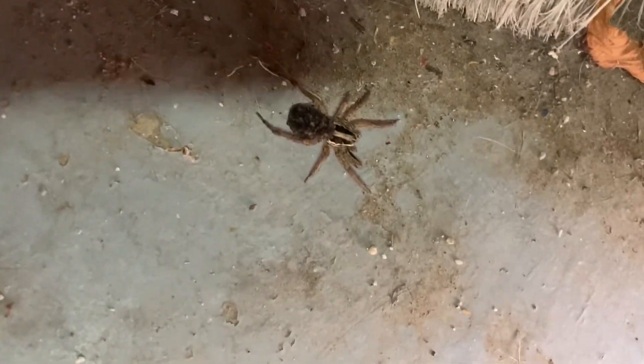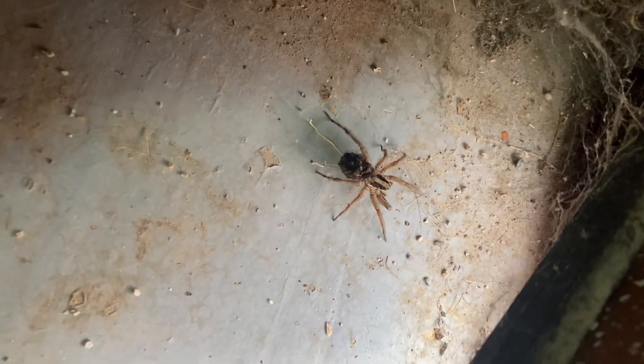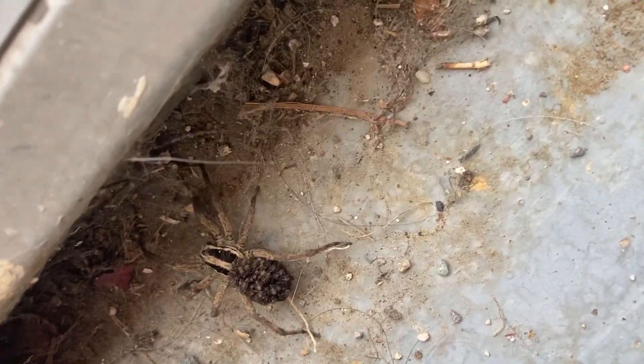Check that out guys, that is a wolf spider with a back full of babies. These are really good spiders, so if you've got spiders like black widows, hobos, or brown recluse — any spiders like that that you really don't want around because their bites are venomous —